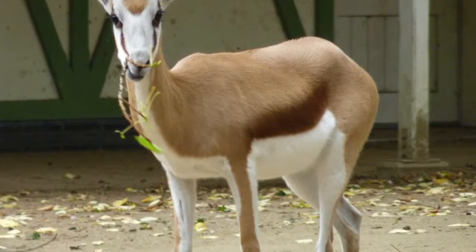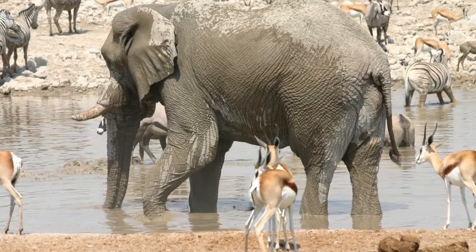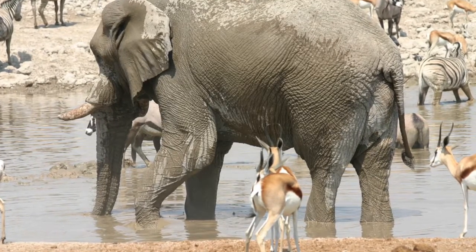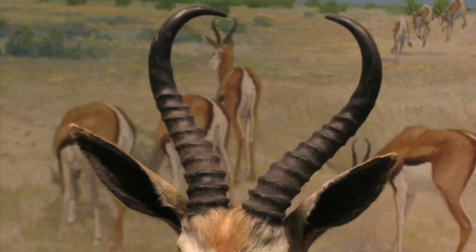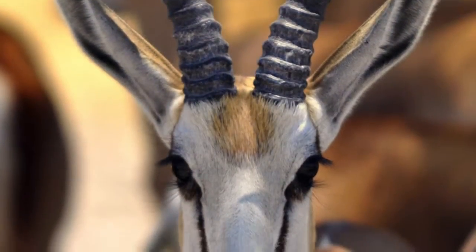Today you will learn about the springbok and what they look like. The springbok gazelle has long legs, pointy horns, and brown fur. It uses its long legs to pronk or stalk when a predator is there. Now you know the physical characteristics.